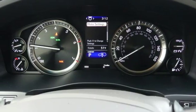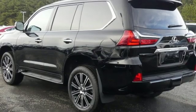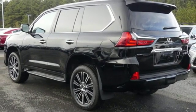Smart access key. Front heated leather bucket seats. Intuitive park assist. And power with tilt-down heated mirrors.